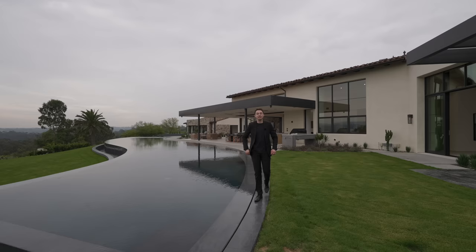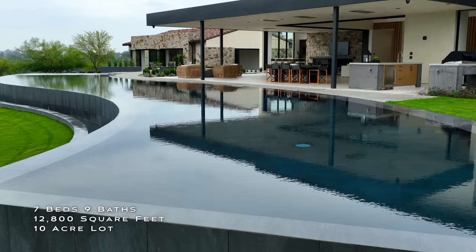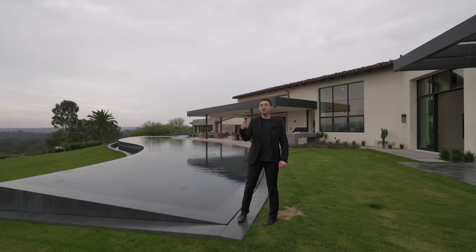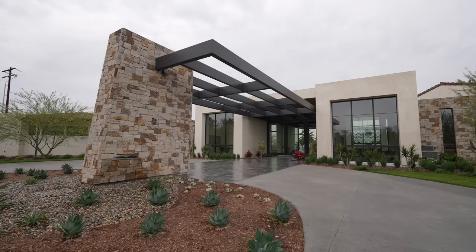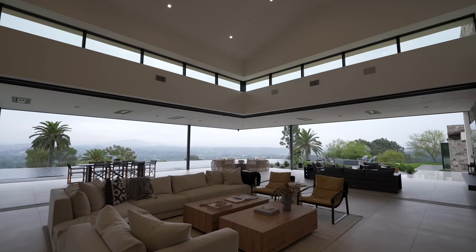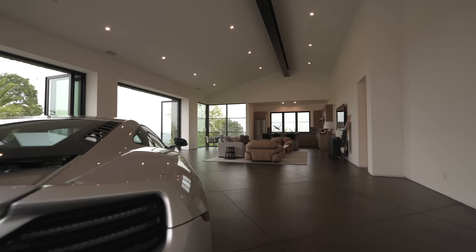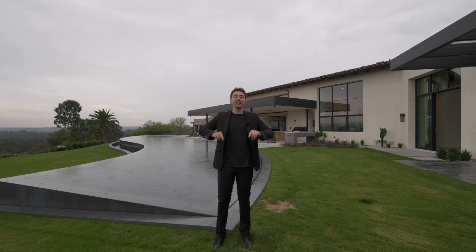This is a newly constructed contemporary mega mansion in Rancho Santa Fe, California, situated on 10 acres of land. It features one of the most architecturally significant infinity edge pools we have ever seen on this channel, an amazing entry with a 120-foot cantilever, an impressive great room, media space, and a car showroom which doubles as a guest house.